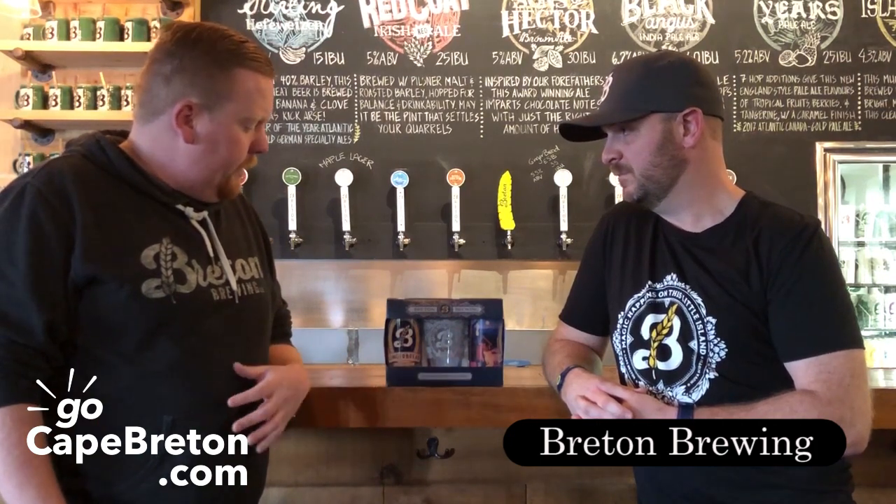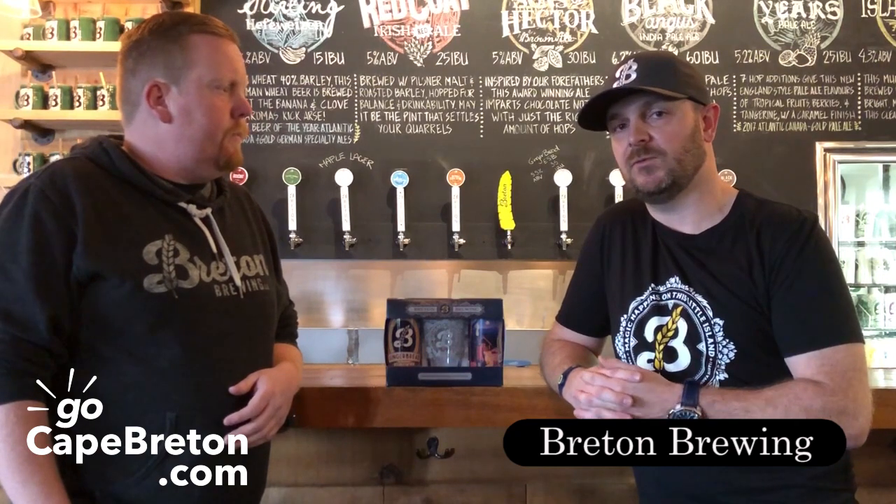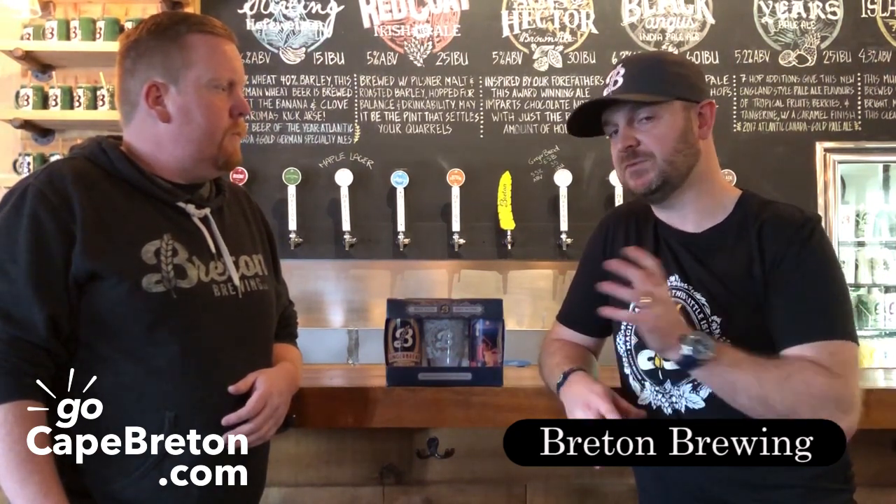Tell me a little bit about the gingerbread holiday ale. We had a competition last year where staff developed four different beers, and we all sat down together and had a taste test. This beer came out as the clear winner, so hopefully it embodies the Christmas spirit within the beer that you're drinking.